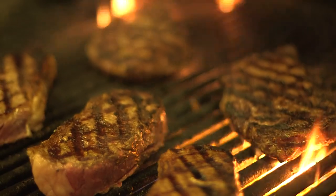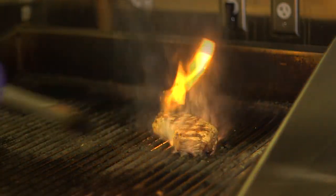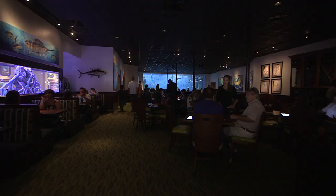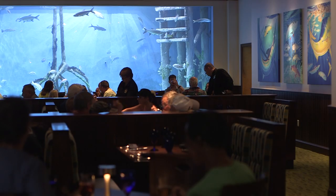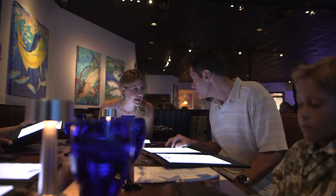It's not just fresh seafood. Rumfish specializes in other items coming hot off the grill. Back in the dining room, you can also feast your eyes on art from famous angler, artist, and conservationist, Guy Harvey.